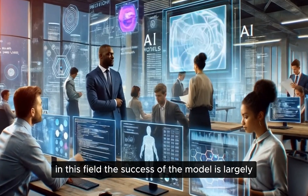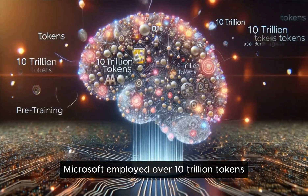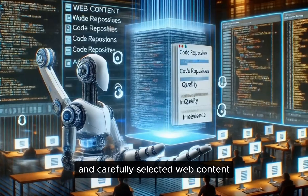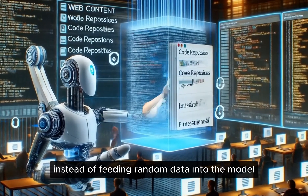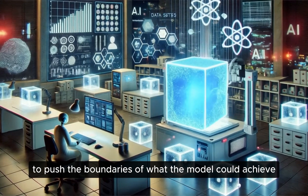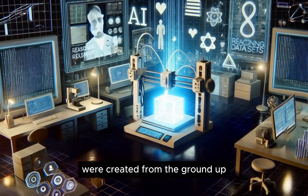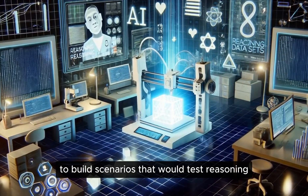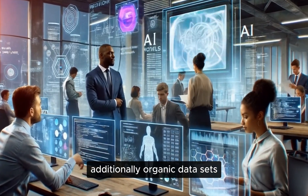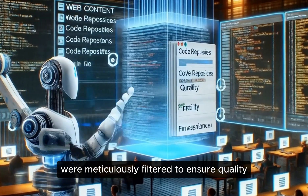The success of the model is largely attributed to its training process. Microsoft employed over 10 trillion tokens during pre-training, using a combination of synthetic data and carefully selected web content. Instead of feeding random data into the model, every piece was specifically curated, filtered, and optimized to push the boundaries of what the model could achieve. Custom synthetic datasets were created from the ground up to build scenarios that would test reasoning and problem-solving abilities. Additionally, organic datasets such as web content and code repositories were meticulously filtered to ensure quality and relevance.